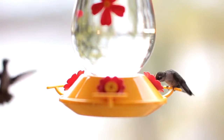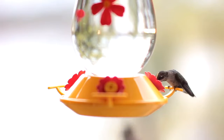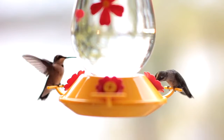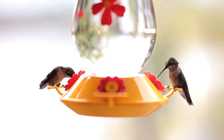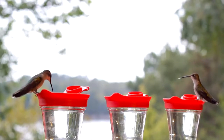Hummingbirds specialize in eating nectar. They have an elongated bill and a long, sensitive forked tongue used to lick nectar from feeders or flowers. A hummingbird will lap up nectar at the rate of 13 licks per second.